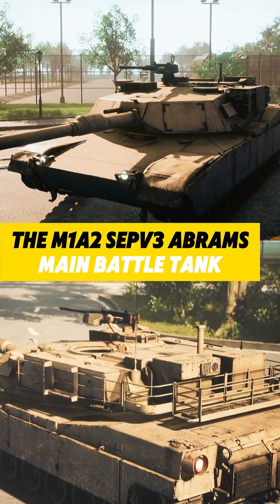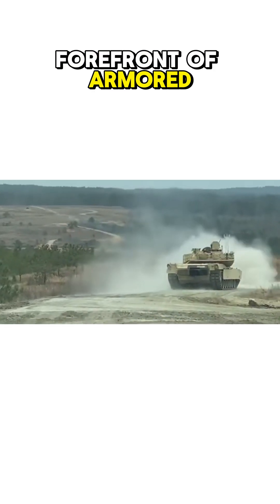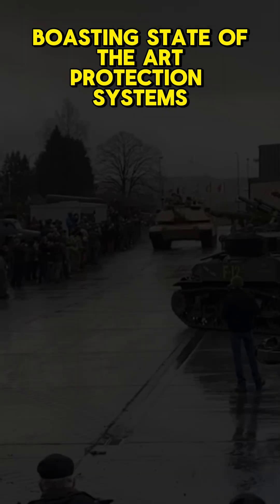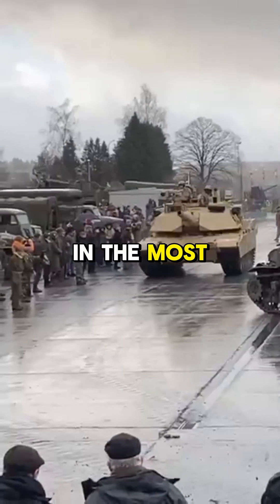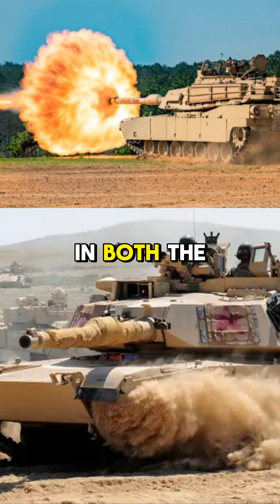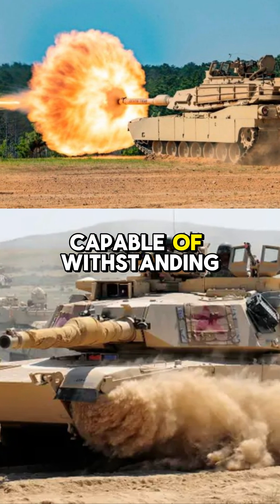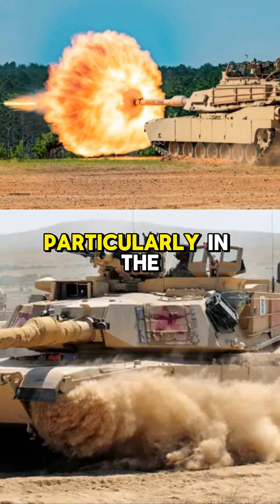The M1A2SEPV3 Abrams main battle tank stands at the forefront of armored warfare, boasting state-of-the-art protection systems designed to ensure crew survivability in the most hostile environments. The tank features an advanced armor package in both the hull and turret, capable of withstanding a wide range of kinetic and chemical energy threats, particularly in the turret cheeks.